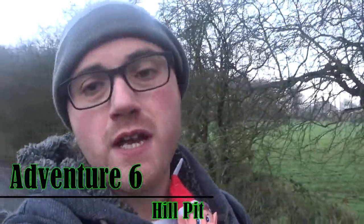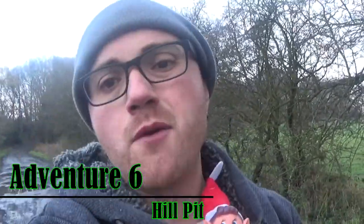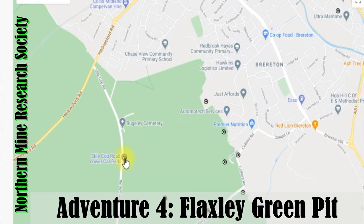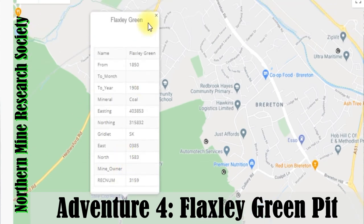Hey guys, welcome to the video — both me and this guy hope that you are feeling awesome. Today we are heading to a place called Flaxley Green Pit. We have been there before, but I have seen on a map that it was so close to another area that has been of interest to me.